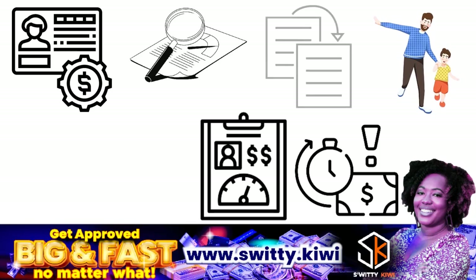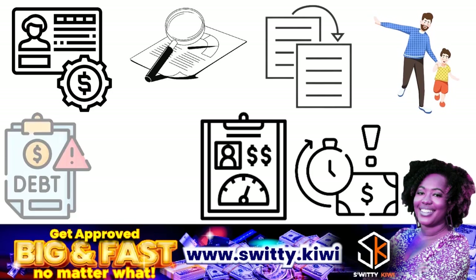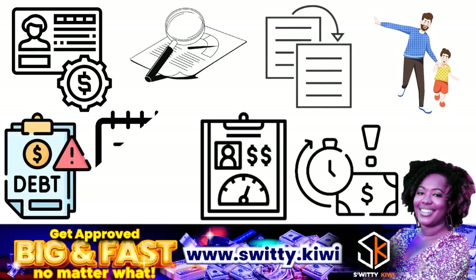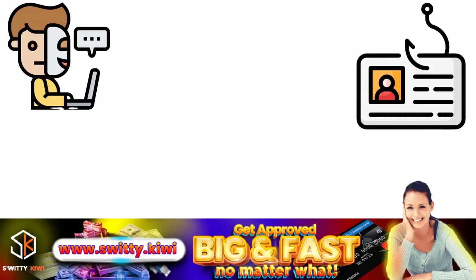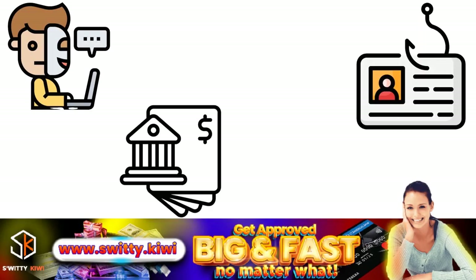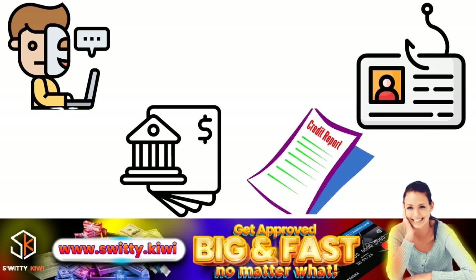Duplicate reporting of an item is also a circumstance where you can initiate an Equifax inquiry removal — one example would be a debt listed twice. You can also dispute information that may indicate fraud or identity theft, such as credit accounts or collection accounts on your credit report that you don't recognize.